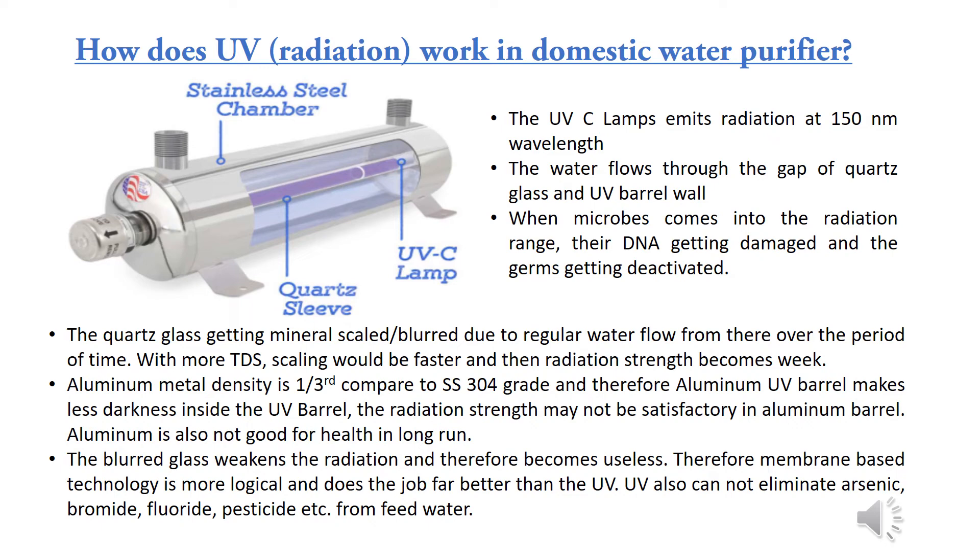With higher TDS, scaling is faster, weakening radiation strength. Aluminum metal density is one-third compared to SS 304 grade, so an aluminum UV barrel creates less darkness inside, meaning radiation strength may not be satisfactory. Aluminum is also not good for health in the long run. The blurred glass further weakens radiation, making UV ineffective — membrane-based technology is more logical and far better. UV also cannot eliminate arsenic, bromide, fluoride, pesticides, etc. from feed water.